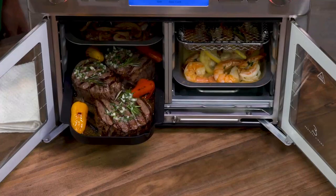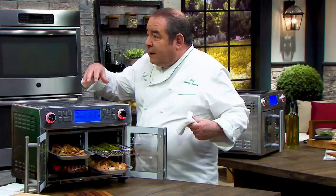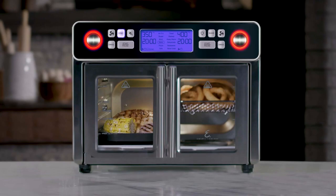And then look at this — beautiful shrimp, caramelized onions, and beautiful asparagus. Cooking time is half. QuickSync technology matches the end cooking times of each chamber so the food finishes at the same time — two different ways, two different temperatures, all in the same appliance, and it's going to finish all at the same time.